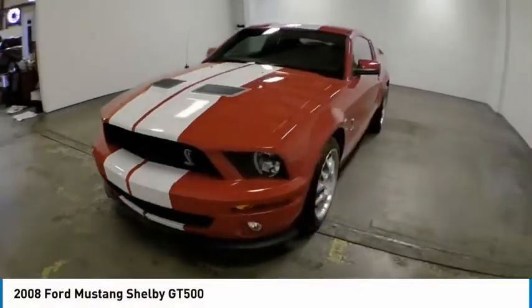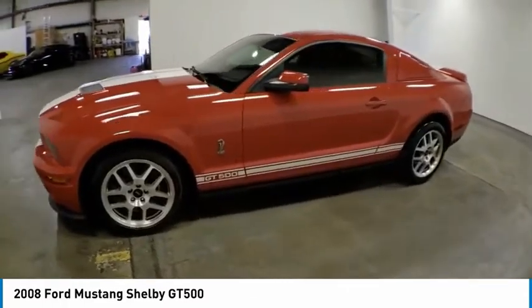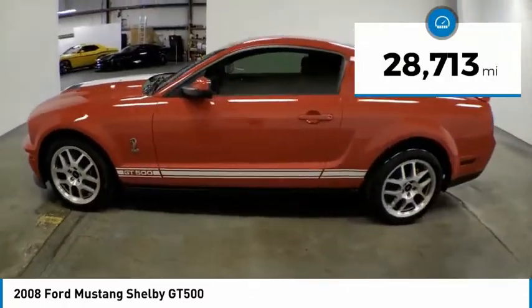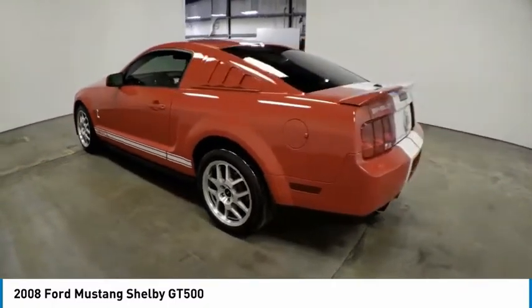Make a great choice today with the 2008 Mustang. The Mustang is race-worthy and ready for the track. This vehicle has less than 30,000 miles. Here are some of this vehicle's great options.